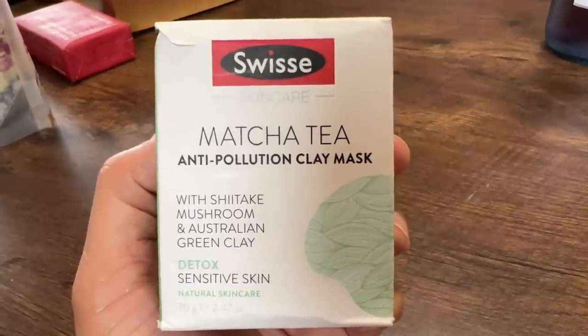This is really interesting to me too. This is by Swiss Skincare — a matcha tea anti-pollution clay mask with shiitake mushrooms and Australian green clay. Recently I started a new skin regimen, and I'll be sharing that with you later on the Tubby Eats channel. I've been using this new line of skincare products for about a month now and I really like it a lot — this is not a sponsored video for that. Right now I just use a facial cleanser, eye cream, day cream and night cream. So it'll be kind of fun to add in a clay mask like once a week — what do you guys think?